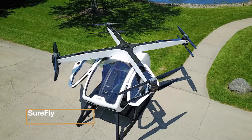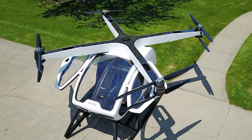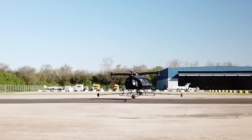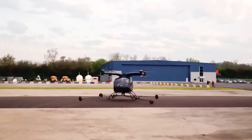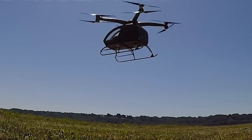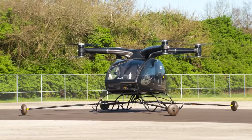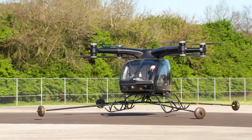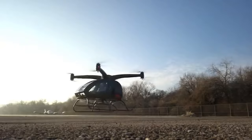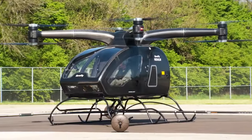Surefly — an innovative personal electric helicopter, originally designed by the American truck manufacturer Workhorse Group, was subsequently acquired by Moog Inc. in December 2019. With a focus on urban air mobility, it aims to revolutionize short-distance travel. With a maximum speed of 86 miles per hour and a range of up to 70 miles or one hour of flight time, it targets central commuting and emergency response scenarios. Its unique configuration comprises four propeller arms, each housing two electric contra-rotating propellers, fueled by a gas turbine or piston engine generator, and supplemented by a battery pack.